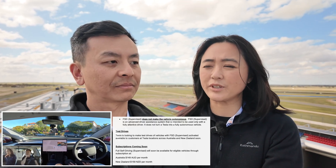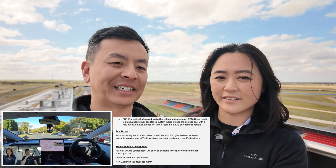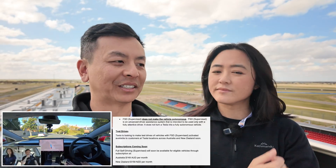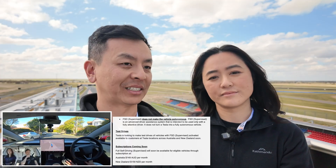The subscription isn't available yet, so if you want to test it right now, it's $10,000 — which is very smart marketing from Tesla. Drop $10,000 if you want it early. The test drives will be available though, and I'm very curious to see how popular that will be — very popular, I'm imagining. So go check it out and enjoy FSD Supervised, Australia and New Zealand.